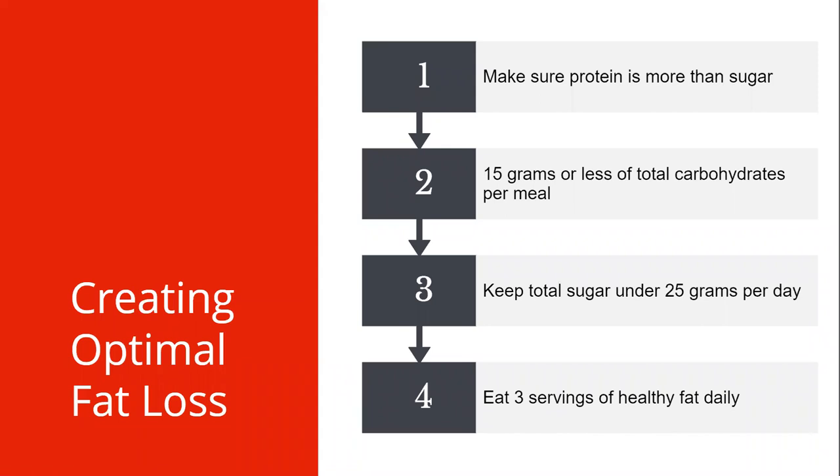Creating optimal fat loss was discussed earlier. However, if you're not eating properly, you could be losing a lot of muscle. If you experience a lot of muscle loss, you will experience slowed weight loss and will likely not reach your weight goal. In the first six months, when you have little desire to eat, it's important to prioritize your diet to reduce muscle loss. Make sure protein is greater than sugar, total carbohydrates should be less than 15 grams per meal, total sugar should be less than 25 grams each day, and make sure you're eating three servings of healthy fats each day. Start practicing this now — ideally before surgery.